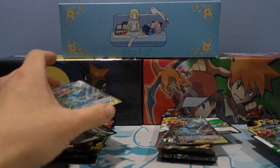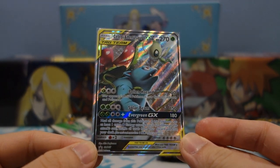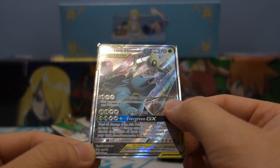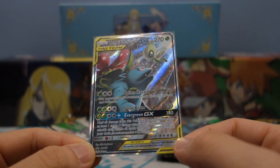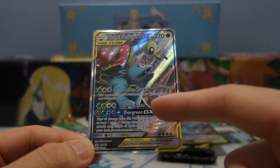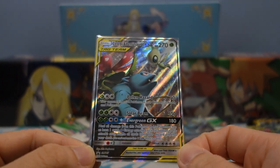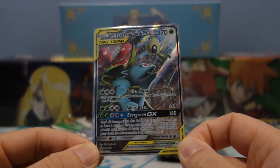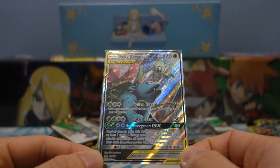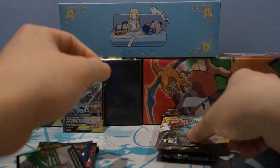Now that we got all the products out, let's take a look at this beautiful new promo art. It is definitely one of the coolest arts from the tag team series, and it's textured, which makes it even better. It has the attacks Pollen Hazard, Solar Beam, and Evergreen GX — super in theme with St. Patrick's Day. Hopefully we can get some pretty lucky pulls. I love this artwork; Celebi Venusaur is such a cool-looking card and definitely one of my favorites from the new tag teams.